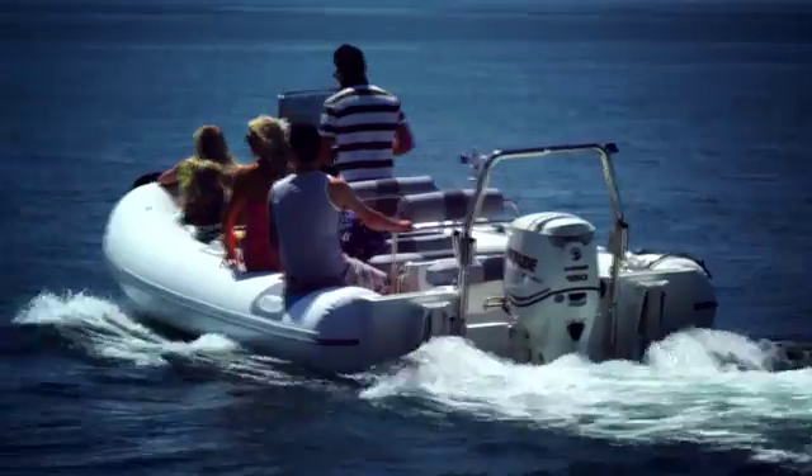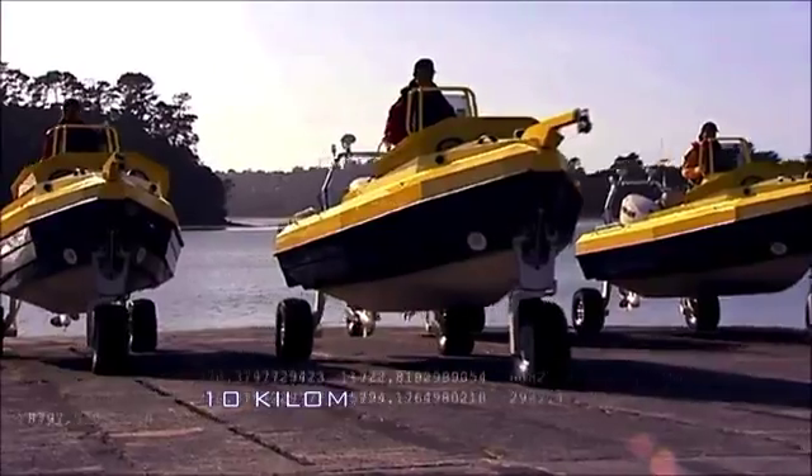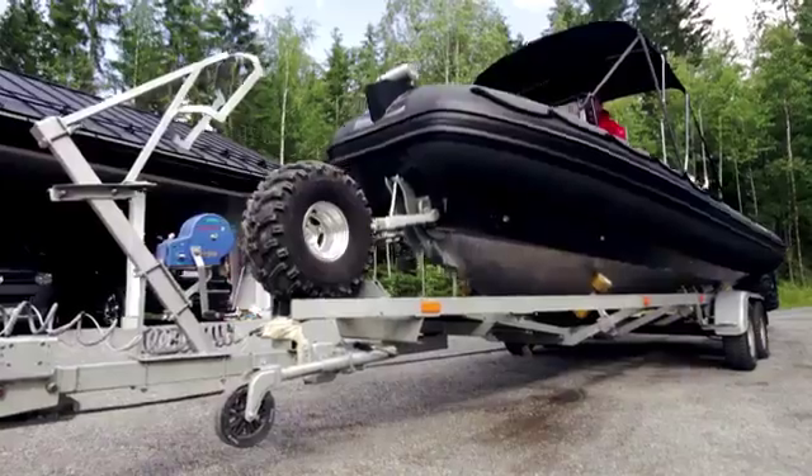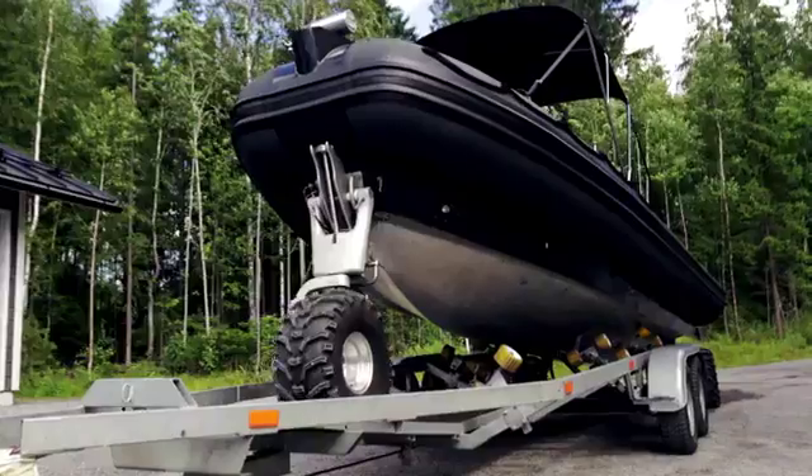It always attracts a lot of interest and attention wherever it goes. At 10 kilometres an hour on land and up to 80 on water, Sea Legs is a head-turning, award-winning design.